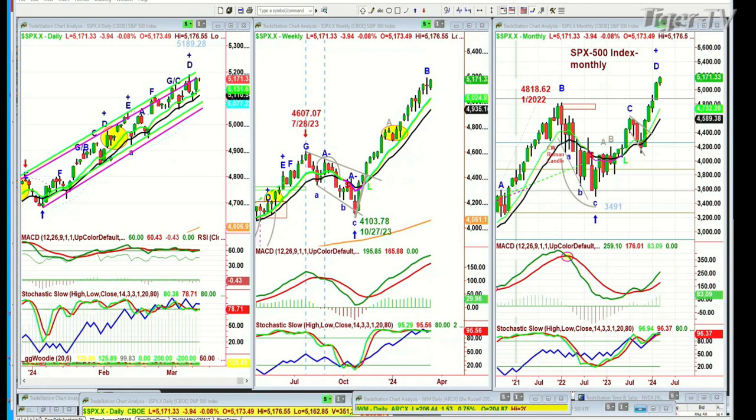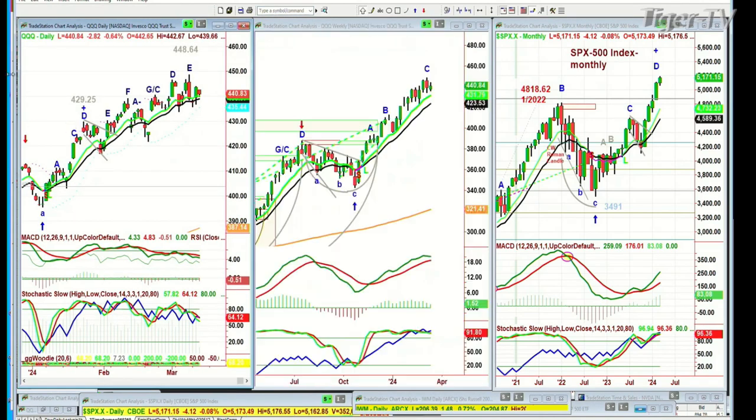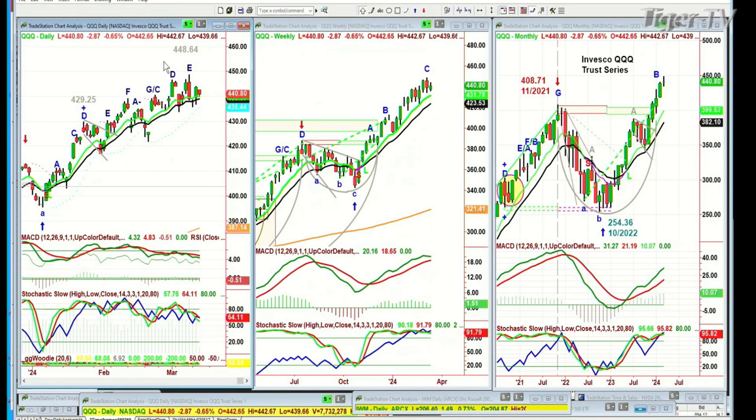If you look at the QQQ, it's the same thing. You've got something that is arching over — this is the pattern we need to look for. It can fail — this can break to the upside. But right now the pattern I'm looking at is a potential for the Qs to roll over. There's no sign yet that they're actually doing that. If there was a sudden failure, the QQQ trading at 440 could suddenly trade down to 436, 435.